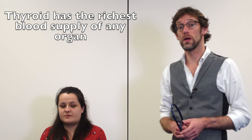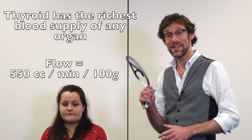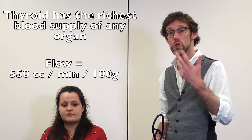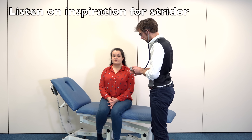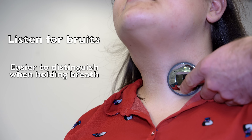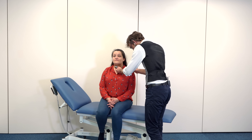Because the whole blood supply of the body will actually pass through the thyroid within minutes, it's vitally important in a thyroid examination that we listen over the thyroid to see if there's any thyroid bruit — a turbulent whooshing sound of blood going by. To do that we get the patient to move their hair back from the neck, we take our stethoscope, and we breathe with the patient. So take a deep breath in and hold it. There are no signs of any bruit there.